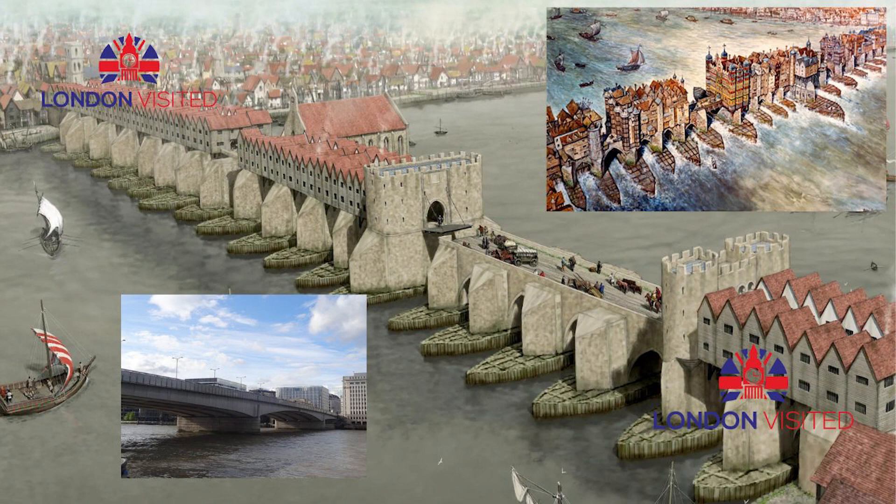Until Putney Bridge opened in 1729, London Bridge was the only road crossing of the Thames downstream of Kingston-upon-Thames. London Bridge has been depicted in its several forms in art, literature, and songs, including in the nursery rhyme, London Bridge is Falling Down.